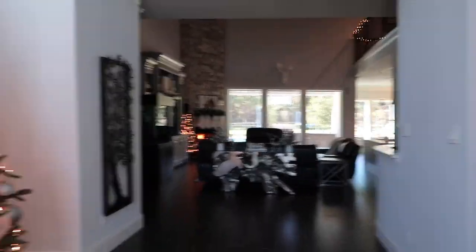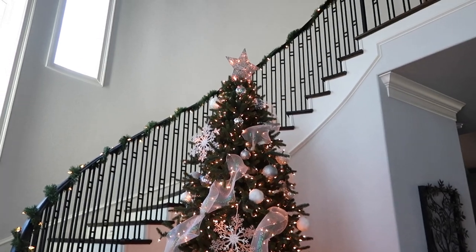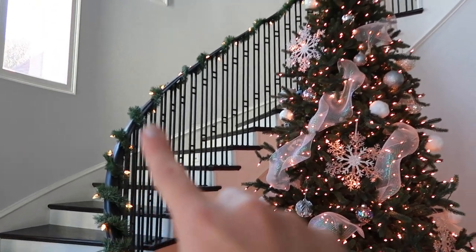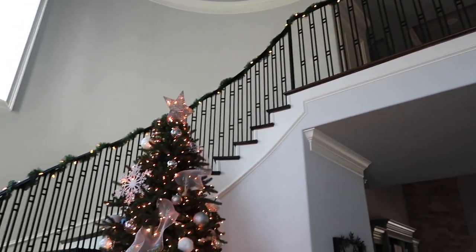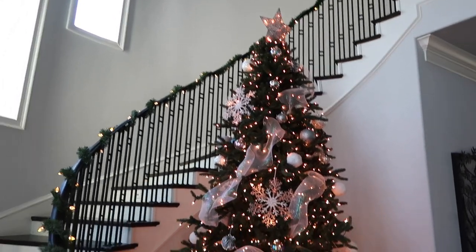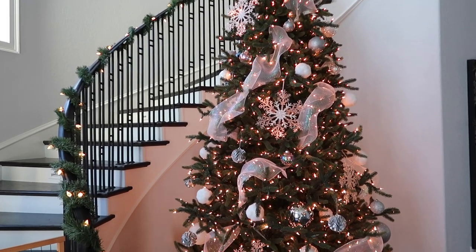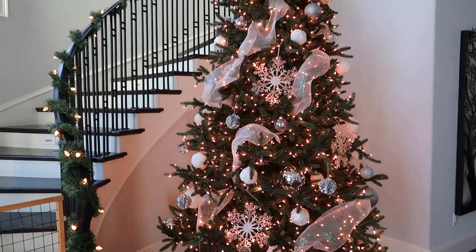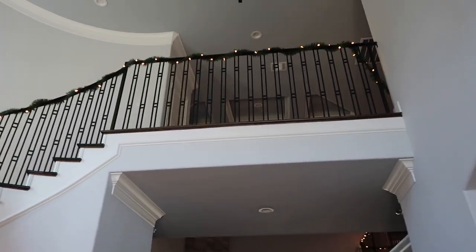As you walk into our home, this is the foyer. Our tree is right here next to the stairwell. This is something I added that I did not show — I added garland all the way around, all the way to the balcony. It just looks so beautiful. I'm so glad I added that. We had ended up buying some for the fence but didn't have quite enough, so I went ahead and used it up here. Very cute.